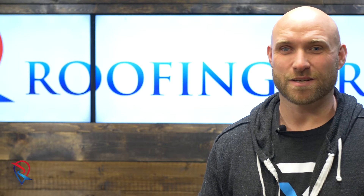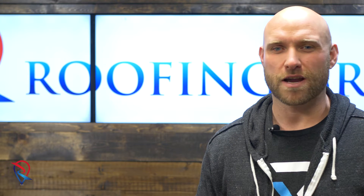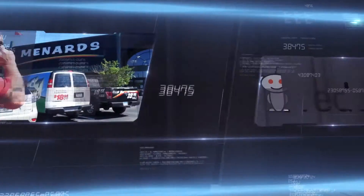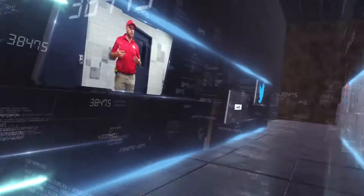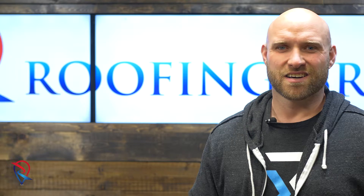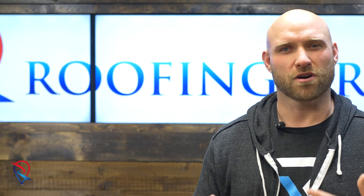I'm Chris Linder with Roofing Brand, and on today's episode of Roofing Contractor Marketing Minute, we're going to talk about short format video for your Instagram and Facebook account — how to use them to attract more customers. You're going to use short format video on your Facebook or Instagram account to reach out to customers and educate them about your company.